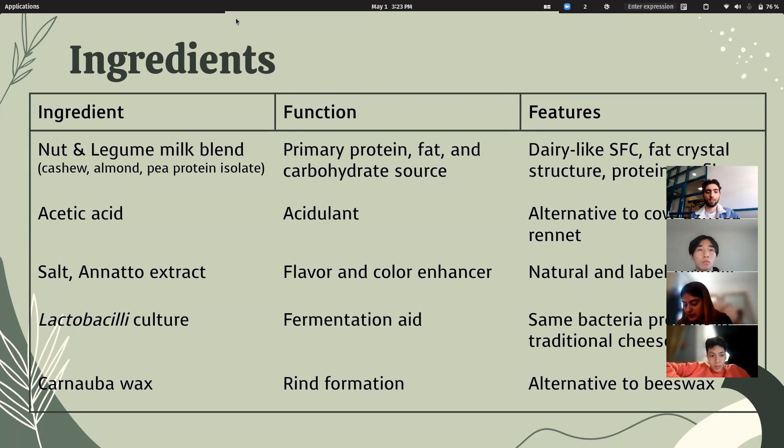We also included salt and annatto extract for flavor and color, and importantly, lactobacilli bacteria to start the culture process and allow for the cheese-making process to happen. For wax-coated cheeses, carnauba wax is a plant-derived wax from palm trees, and this is a substitute for beeswax, which is traditionally used in some hard cheese making.